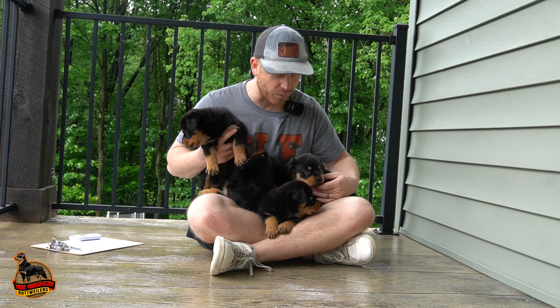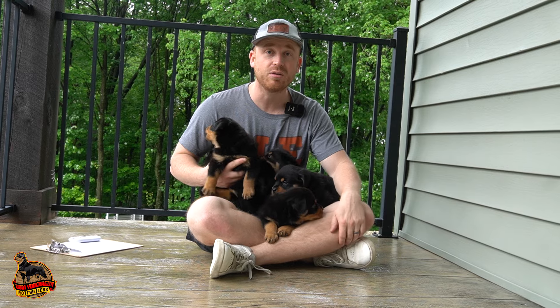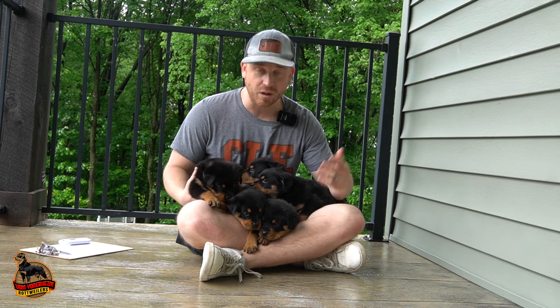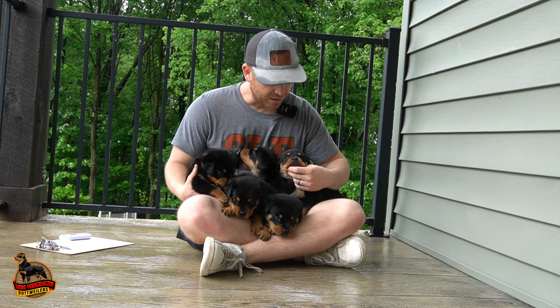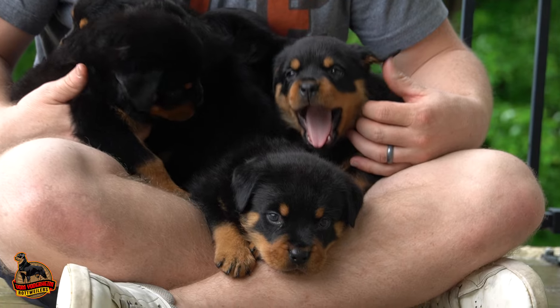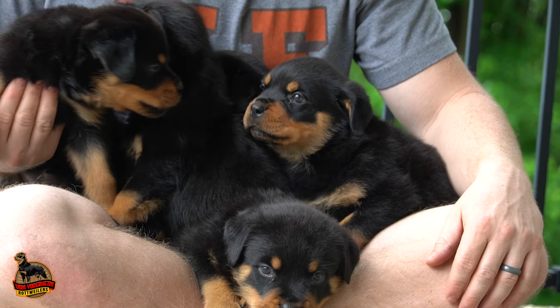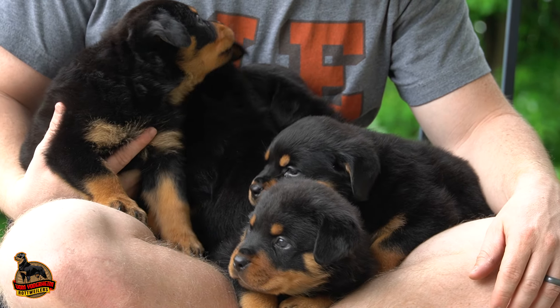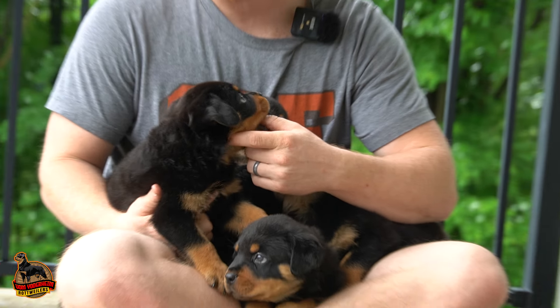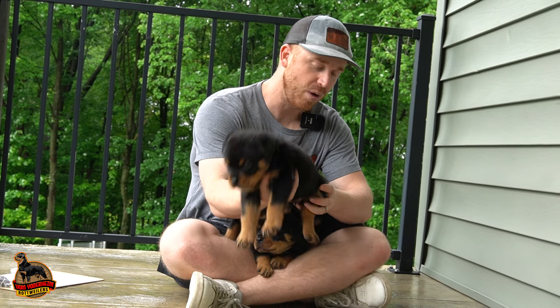If you guys are looking for a beautiful Rottweiler pup, this is definitely a great litter to get onto. We just did their vet check and all of them are doing really well — really healthy puppies. They are all dewclawed, they all have their tails docked, and they will be ready to go home at eight weeks old. So if that fits what you're looking for, keep watching.